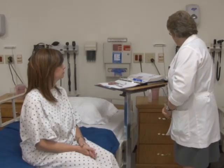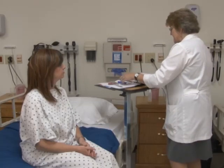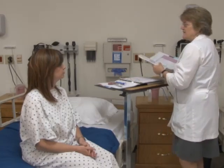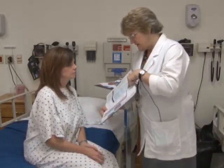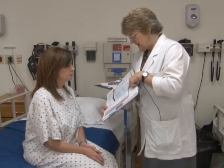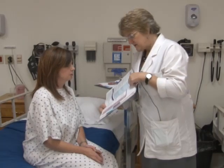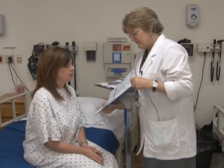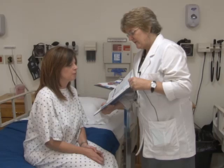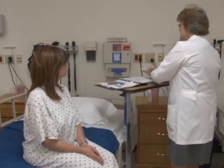For cranial nerve two, I want to check your vision. Usually we use a Snellen chart, but we can also use a reading card. Can you read what this says? 'Test cranial nerves.' Can you read the smaller line? 'Cranial nerve one, olfactory nerve.' And there's some smaller writing: 'One cannot test smell when air passages are occluded with upper respiratory.' Perfect — you've got good vision at about 12 inches.